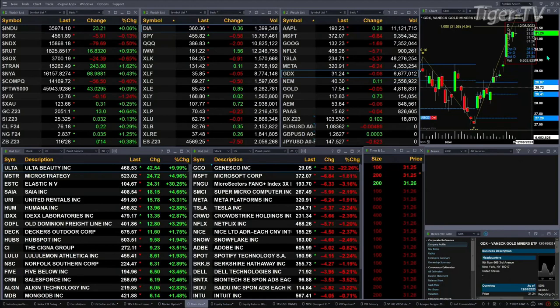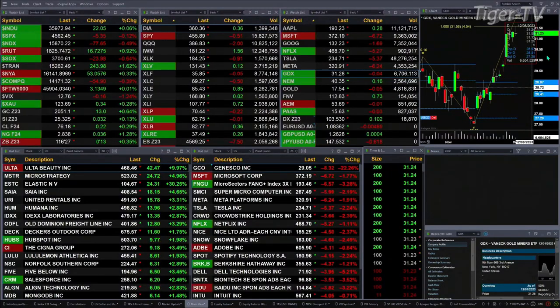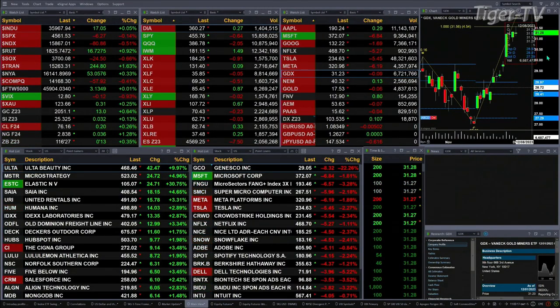We've got a mixed bag out there. The Dow's up 26 points, sort of flat. S&P's down five points, sort of flat. The Nasdaq 100 down 79 — that's a half percent move to the downside. Russell's up nearly 1%, 17 points there. Semis are down 7 tenths of a percent, 24.50.